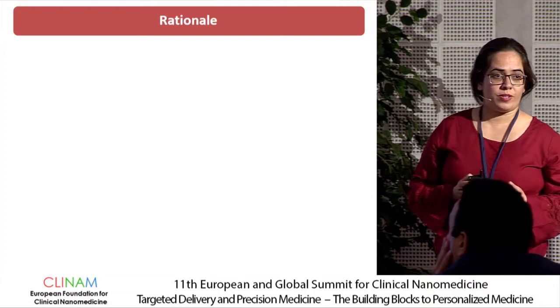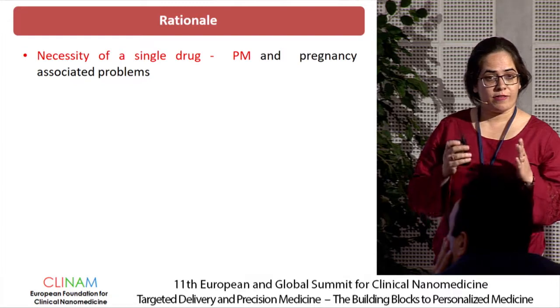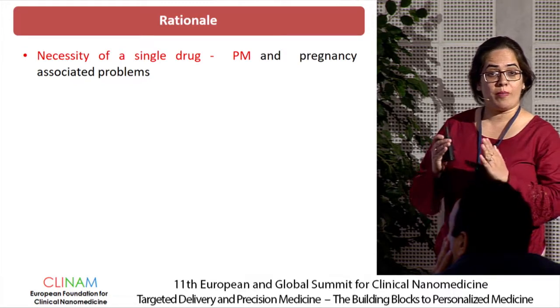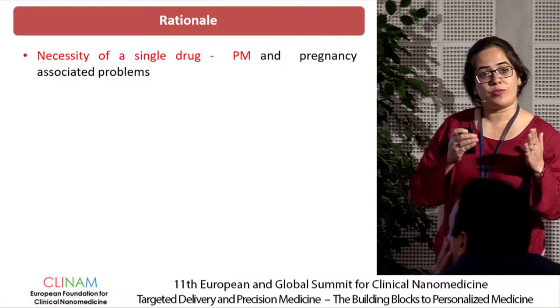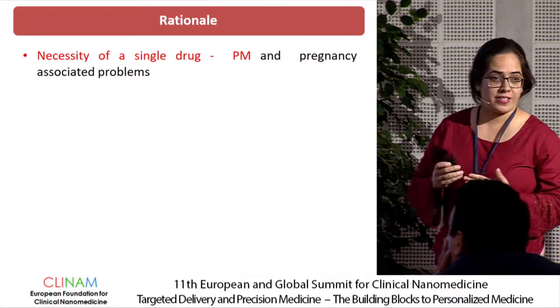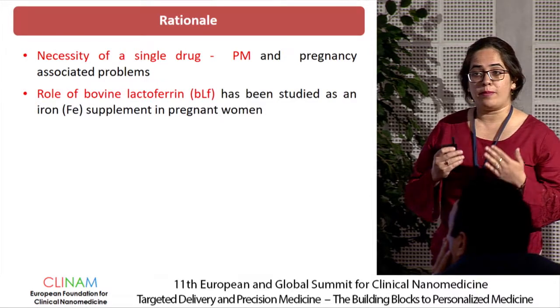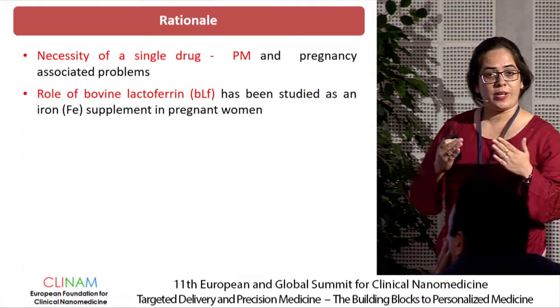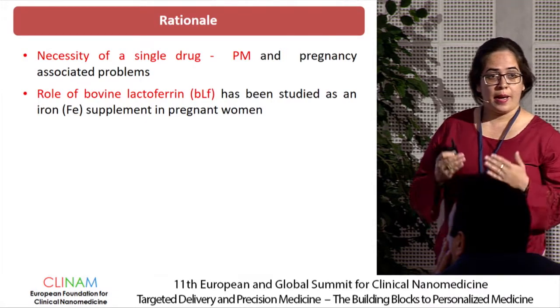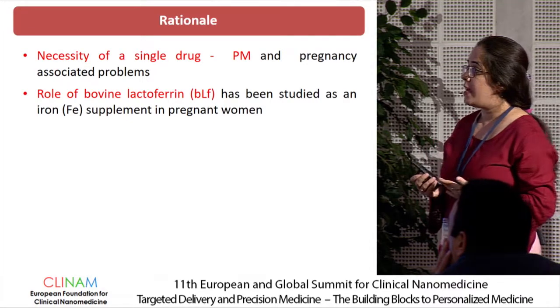The rationale for our study was to identify a single biological molecule able to combat these pregnancy-induced complications as well as decrease the parasite load in placental malaria. We studied bovine lactoferrin protein, an iron-containing milk protein that has been used for decades as an antimicrobial agent, but whose role in placental malaria has been studied for the first time.